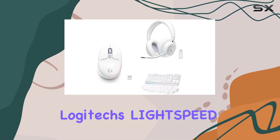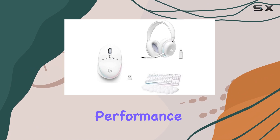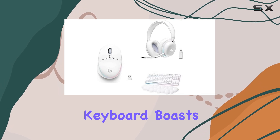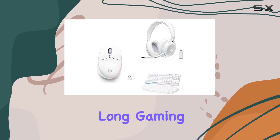It utilizes Logitech's Lightspeed Wireless technology and Bluetooth connectivity, ensuring a lag-free and reliable performance. Paired with the G705 is the G715 Wireless Mechanical Gaming Keyboard. This keyboard boasts a dreamy white design and a cloud-shaped palm rest, providing exceptional comfort during long gaming sessions.